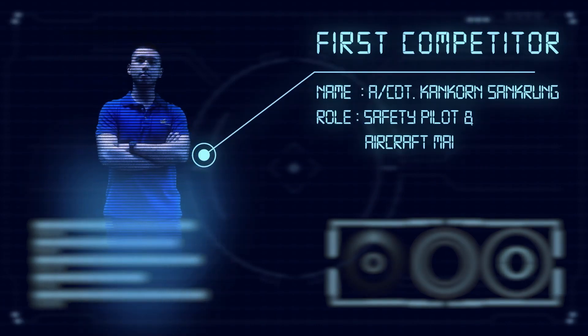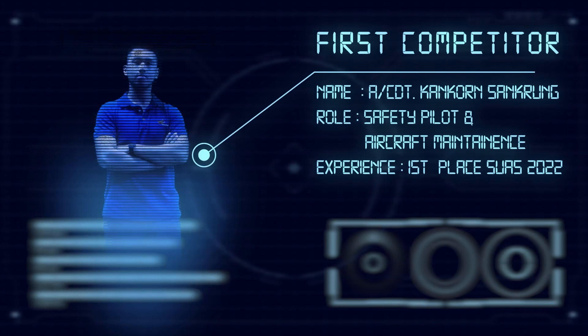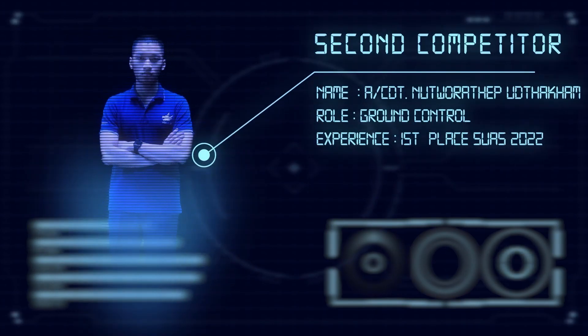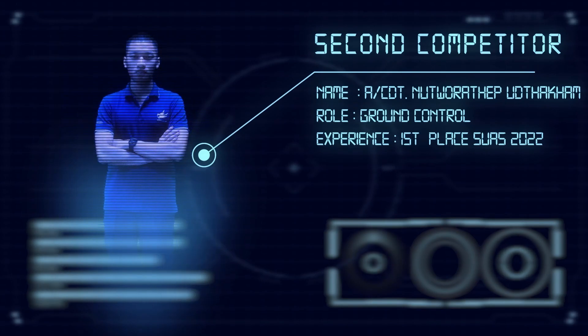Introducing competition team. Air Cadet Gunn Gorn Sand Rung, role as Safety Pilot and Aircraft Maintenance, experience First Place SUAS 2022. Air Cadet Nuttwaratep Uhtakam, role as Ground Control Station Operator, experience First Place SUAS 2022.